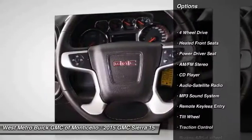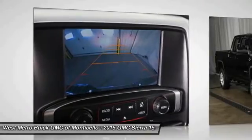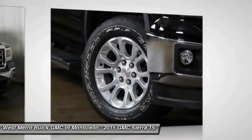Four-wheel drive, traction control, anti-lock braking system, home link garage door opener, power steering, cruise control, multi-zone climate control, automatic climate control, AM-FM stereo radio.